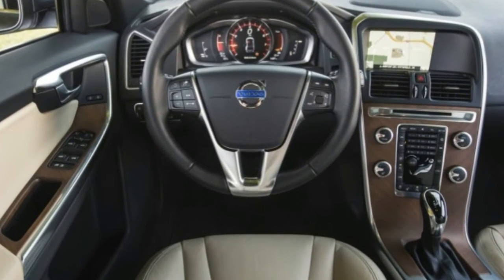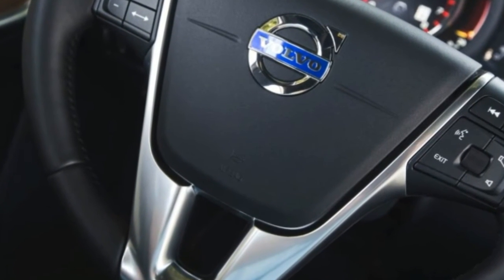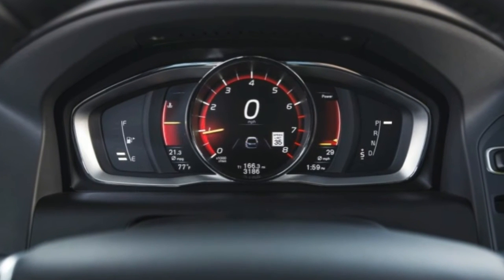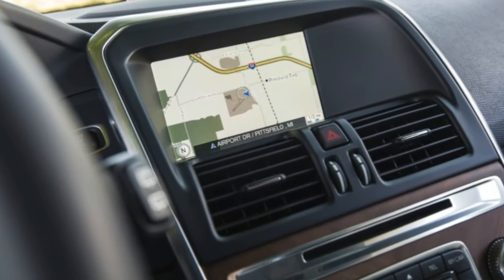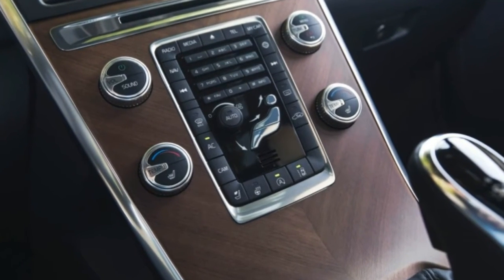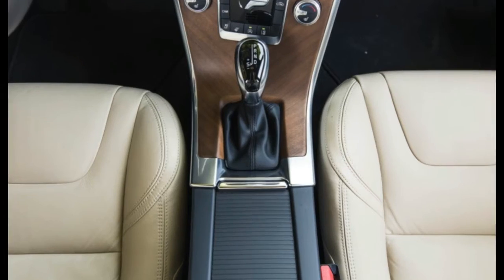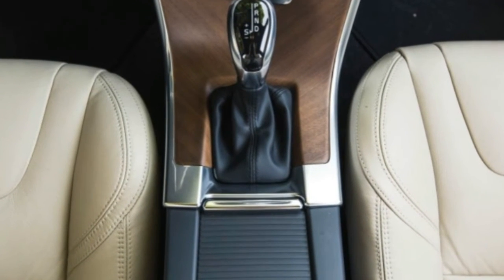The all-wheel drive XC60 carries an EPA combined fuel economy figure of 22 miles per gallon versus the front driver's 24 miles per gallon. We averaged 21 miles per gallon over nearly 900 miles of mixed driving, which is about on par with others in the class and actually one mile per gallon better than what the front-wheel drive version returned in our hands.